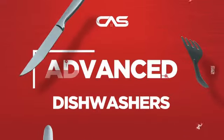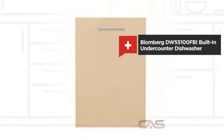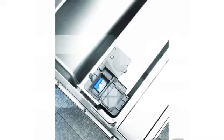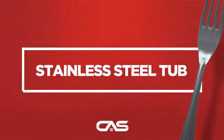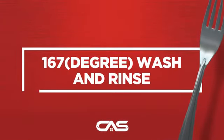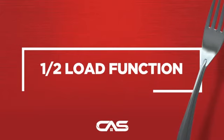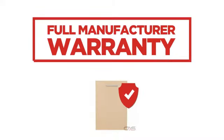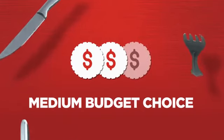Need an advanced dishwasher? Try this built-in under-counter model from Blomberg. Back with a full manufacturer warranty, all make it a great dishwasher on a budget.